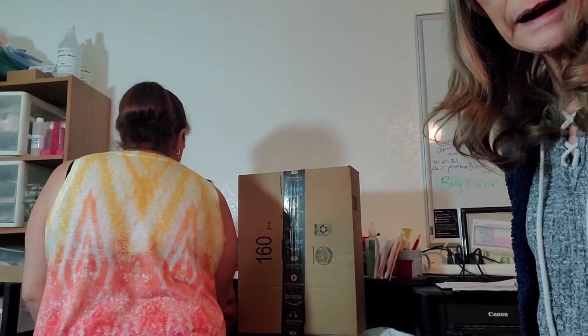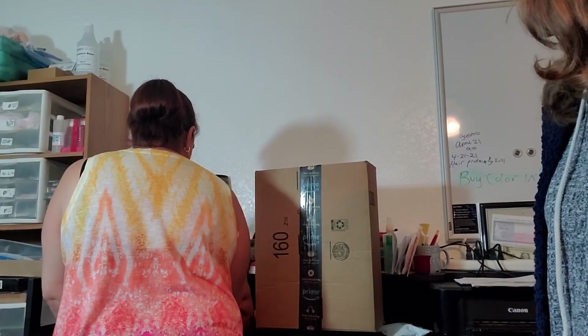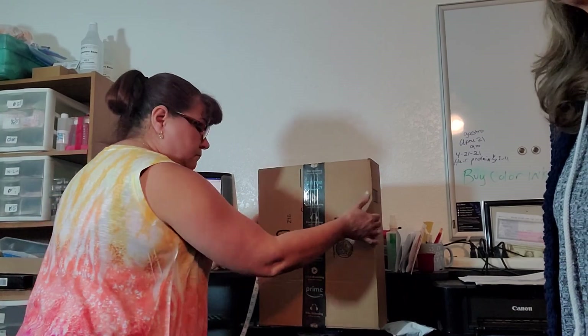eBay's going to take 10% of your shipping, guys. So make sure that you add that into your shipping cost. When you put it on your listing, if you charge somebody $25 and it costs $25, eBay's going to take about $3 of that for their 12%. So you've got to charge $28 or you're going to go in the hole.